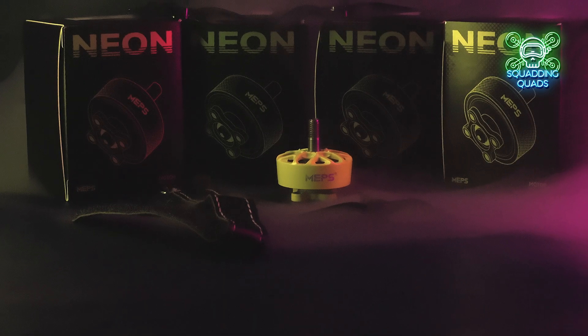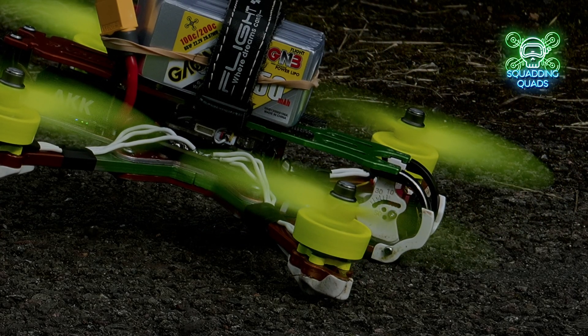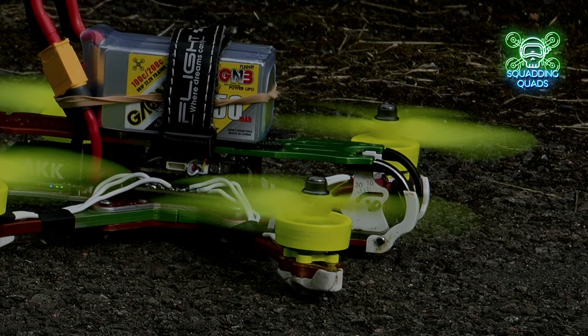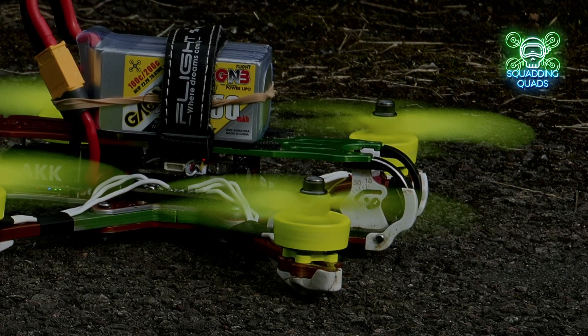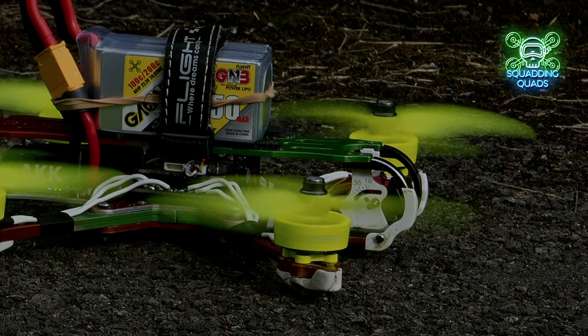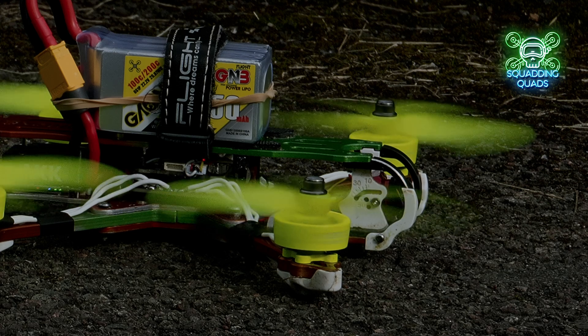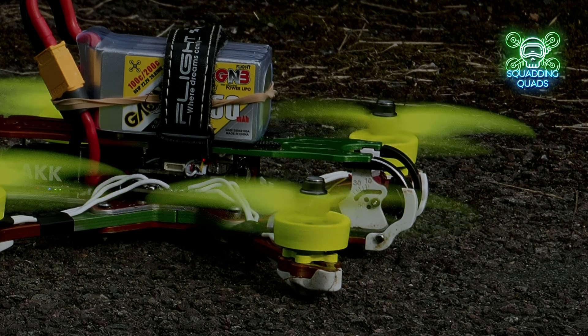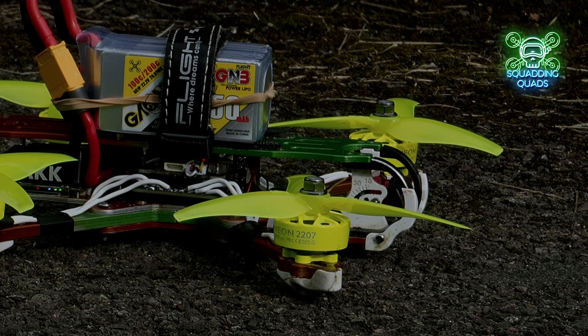I'd love to hear your comments below on whether you're going to buy these motors and what you think of the direction MEPS has now gone in. I'd like to have the debate and the discourse, because when things aren't spoken about that's when they fester — sometimes you've got to bring them to the fore to move forward. Let me know in the comments down below, and I will see you down there.